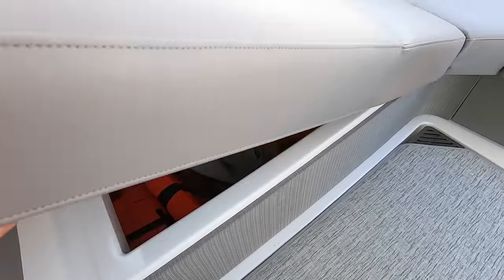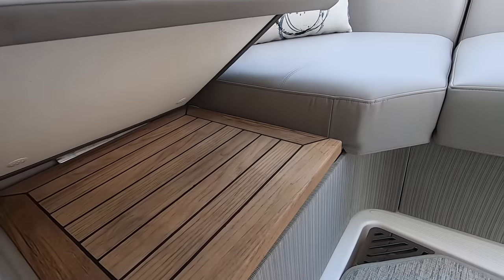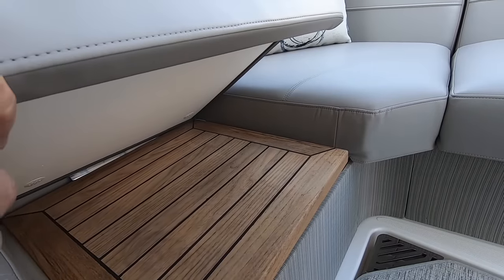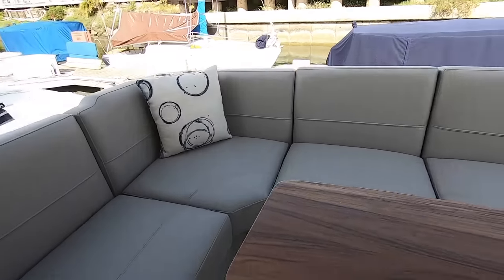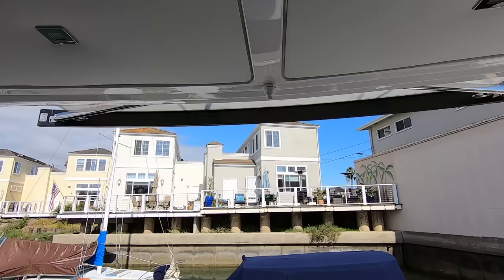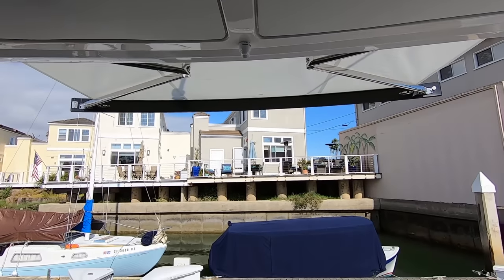We have large storage here. This cushion lifts up and removes so you can board or go to the bow from this side as well. Beautiful teak table that will go high and low. We have a make-fast sun awning that extends out over the cockpit area.